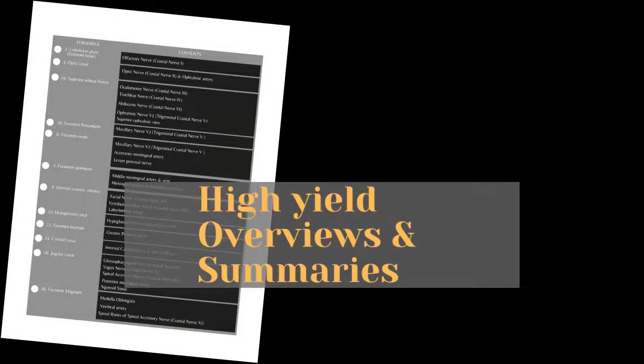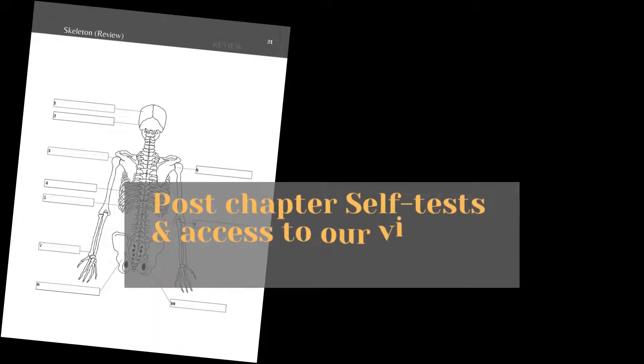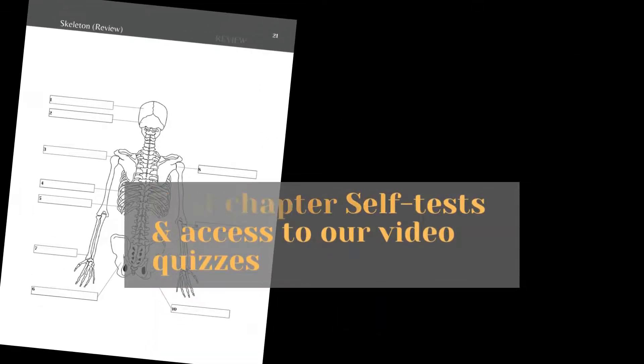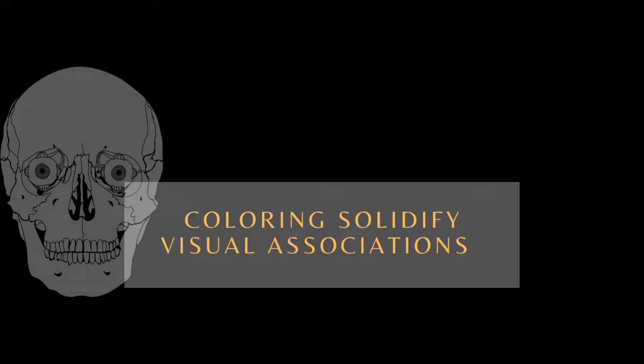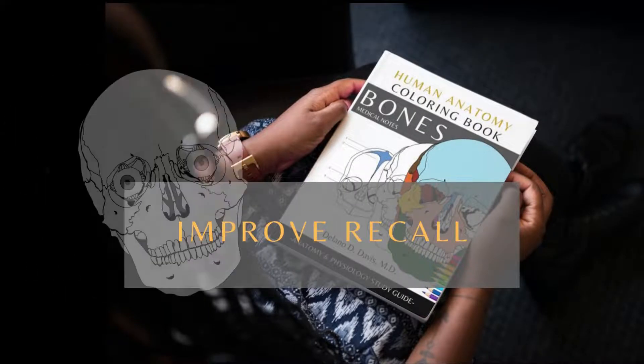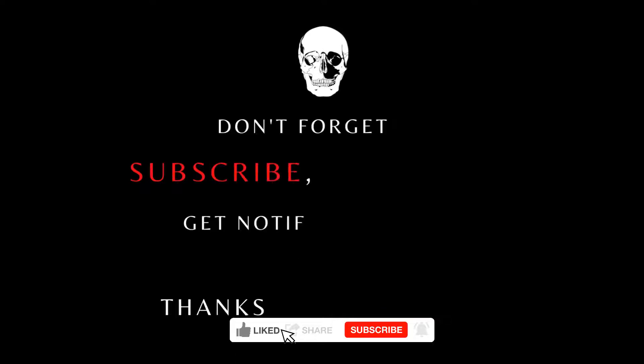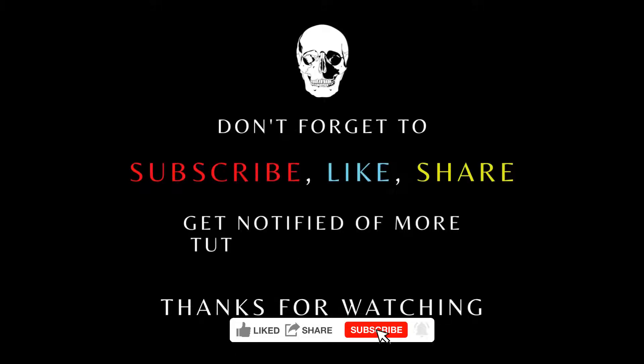Also included are high-yield overviews and summaries, post-chapter self-tests, and access to video quizzes. Coloring anatomical diagrams solidifies visual associations, improves recall, and helps you score higher. Check the description and bio and click the link to visit our store for more details.